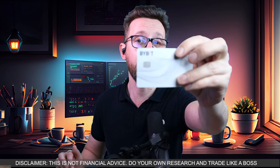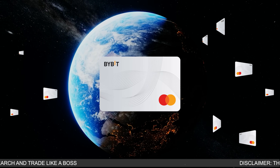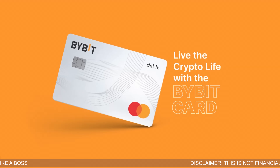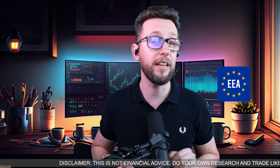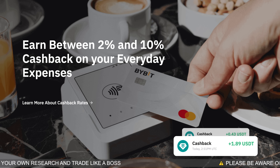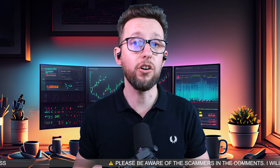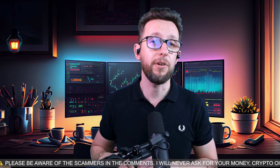Before I go any further I'd like to give a shout out to today's partner for this video. This MasterCard makes my day-to-day shopping easier — it's accepted worldwide at 80 million merchants, making it a versatile option for all your shopping needs. You can unlock this card using the link in the description below. It's available in the EEA, Australia, the Netherlands, Argentina, Brazil and many other selected parts of the world. You can get 2 to 10% cash back on purchases and 8% APY on savings, with very low fees and zero annual fees or hidden costs.